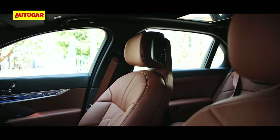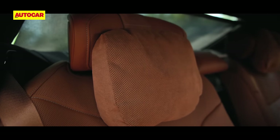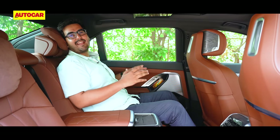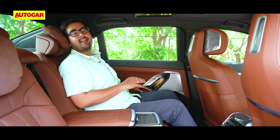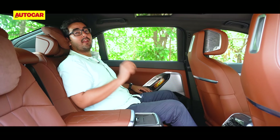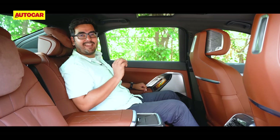Those sat up front have it good on comfort too — the seats are large and supportive, adjustable in multiple ways, and get all the comforts you'd expect. But the best seats in the house are the ones at the back. This is a luxury limousine, so of course the seats you'd want to be on are the ones at the back. Just check out the room and the space to the front seats. The seats are superbly cushioned and pack in all manners of creature comforts — massage, ventilation, and heating. But for the full experience, you want to be on the boss seat, which offers a full extension.